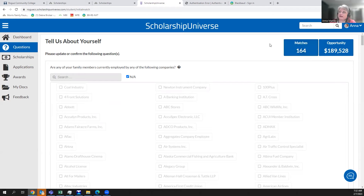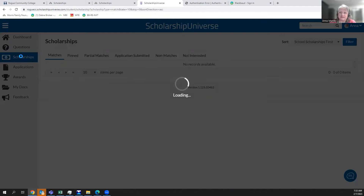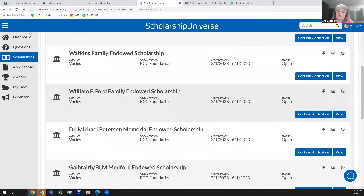We have about 55 questions internally, which sounds like a lot but goes really fast. We encourage you to spend at least 45 minutes to an hour answering questions so the system has enough to match you. Based on how I've answered, it matched me to 164 scholarships worth up to $189,000. You can then navigate to the Scholarships tab to see all those matches.